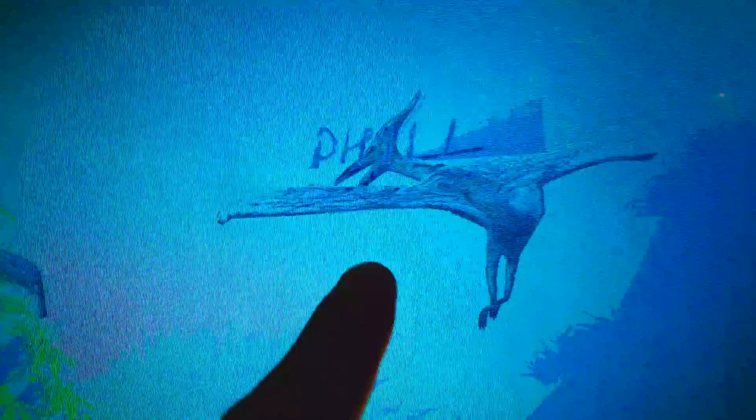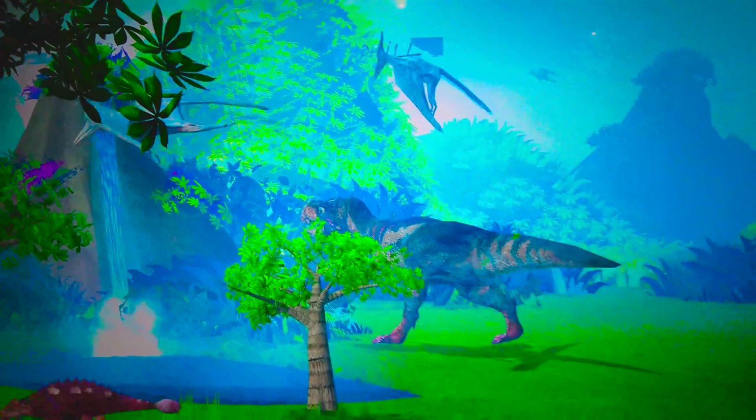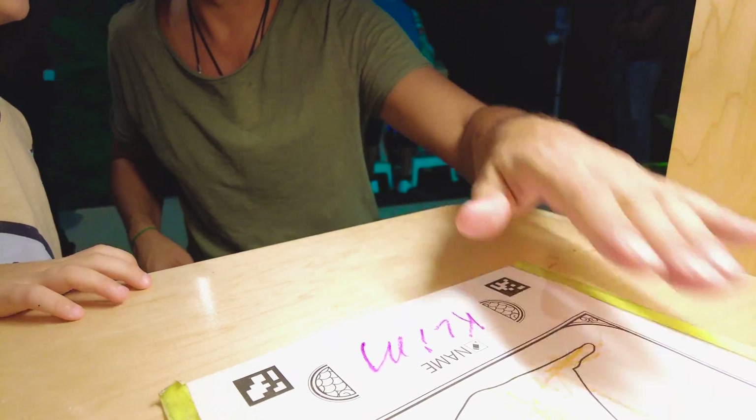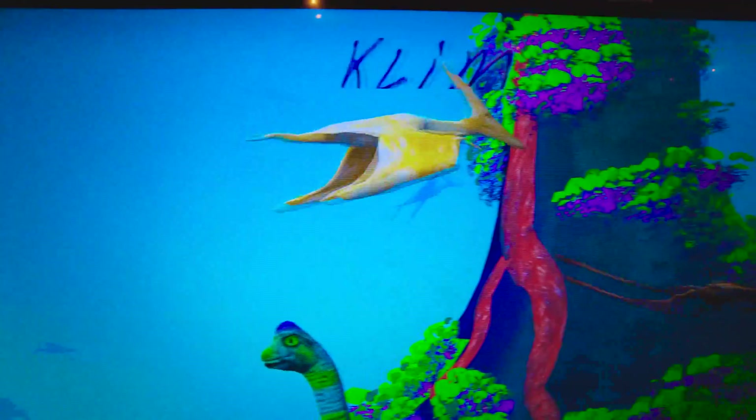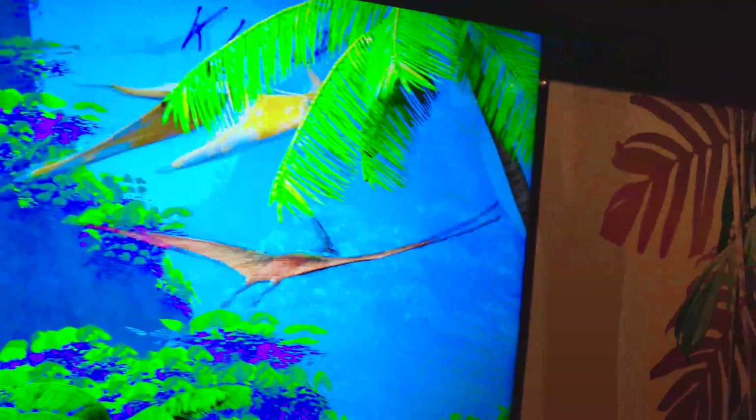Yeah, and Philip is flying! There you are again — you're flying right there, turning the pterodactyl. You see? With your name on it!